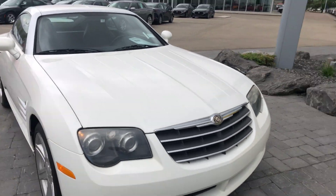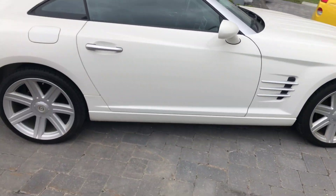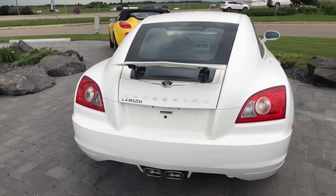Nice 3.2 V6 underneath the hood — she's in immaculate condition for a 2005. We've got the little spoiler that pops out; you can pop it back in no problem.